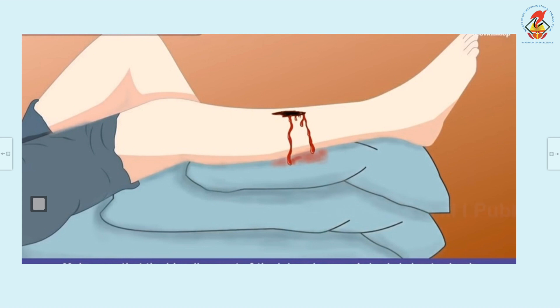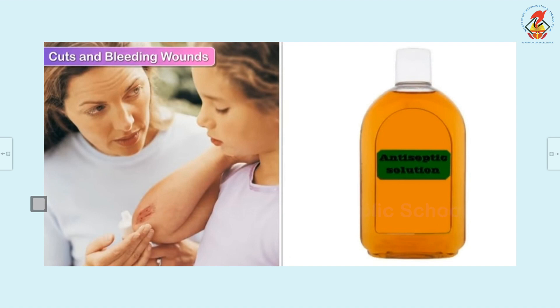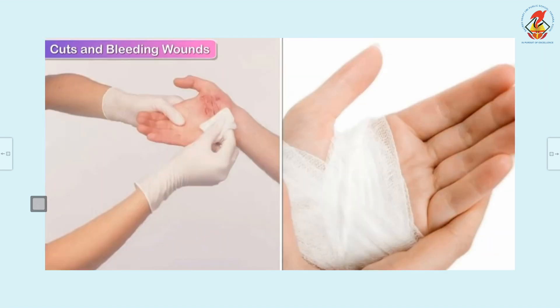Make sure that the bleeding part of the body is kept raised. Once the wound stops bleeding, the wound must be cleaned with an antiseptic solution. Then place a cotton pad over it and tie it up with a bandage.